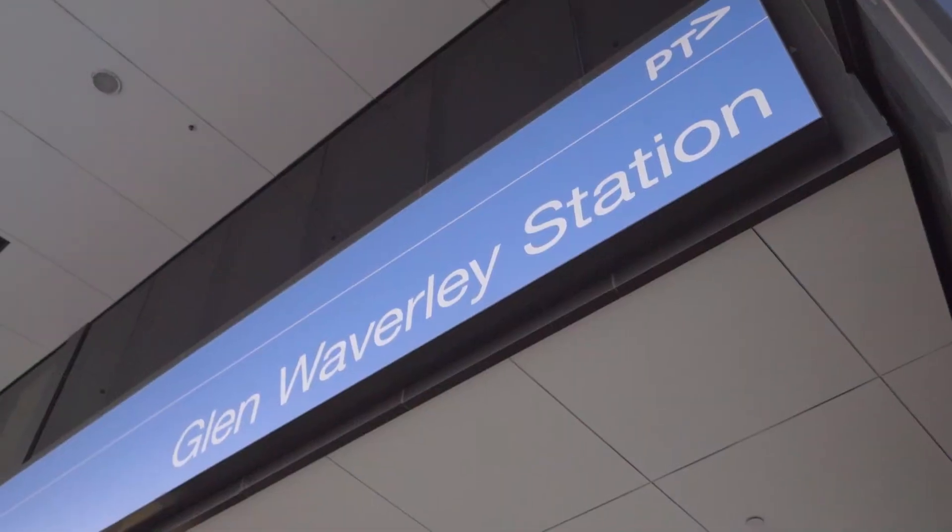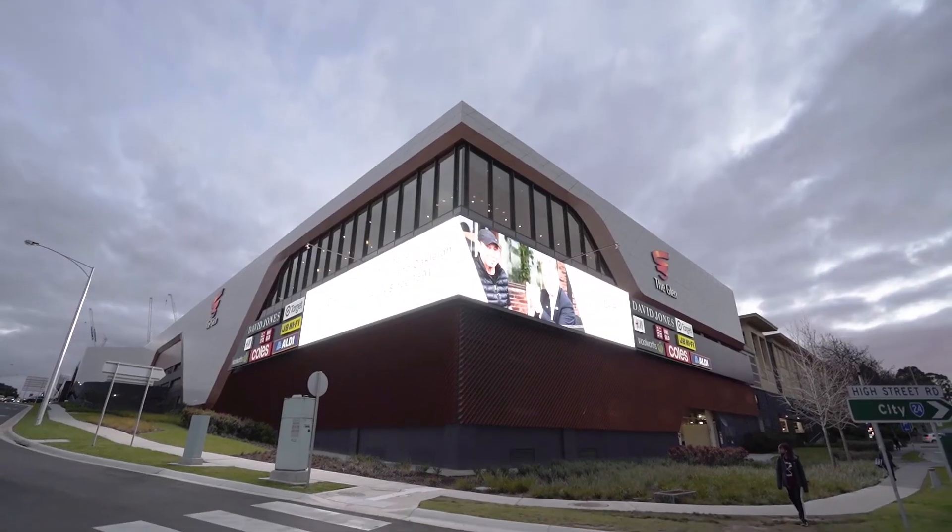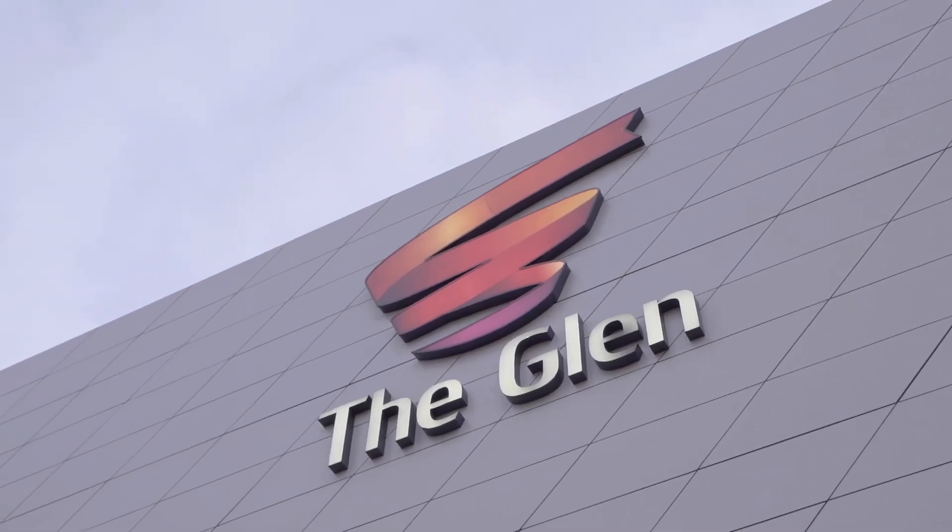Location is ideal — walking distance to the train station at Glen Waverley, with easy access to the Monash Freeway.